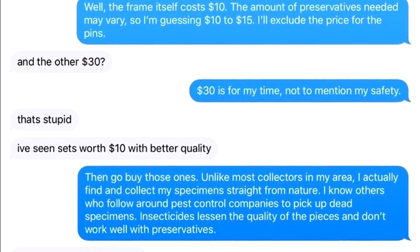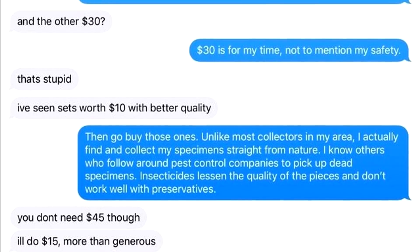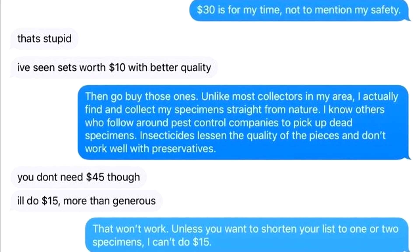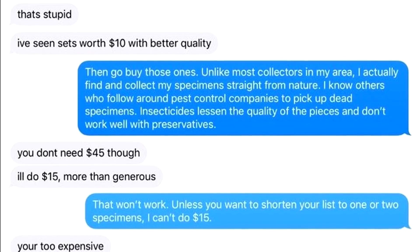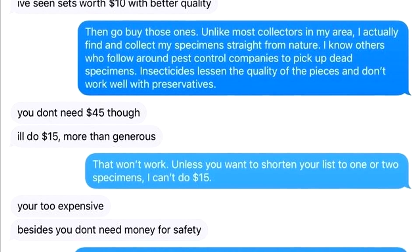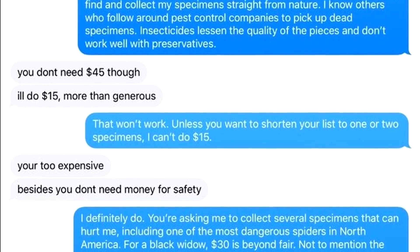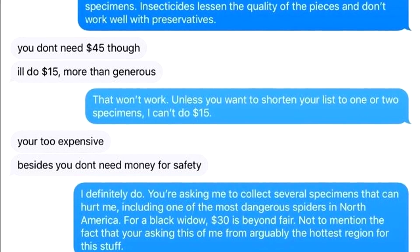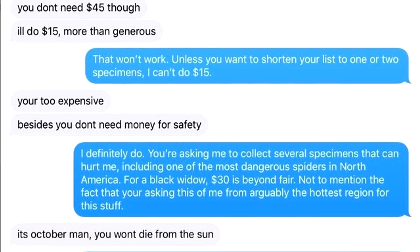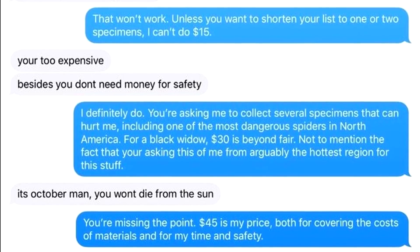Unlike most collectors in my area, I actually find and collect my specimens straight from nature. I know others who follow around pest control companies to pick up dead specimens. Insecticides lessen the quality of the pieces and don't work well with preservatives. You don't need $45 though. I'll do $15 — more than generous. That won't work. Unless you want to shorten your list down to one or two specimens, I can't do $15. You're too expensive. Besides, you don't need money for safety. I definitely do. You're asking me to collect several specimens that can hurt me, including one of the most dangerous spiders in North America. For a black widow, $30 is beyond fair.